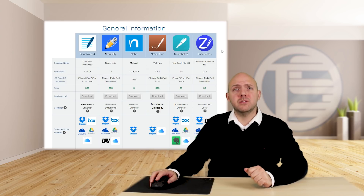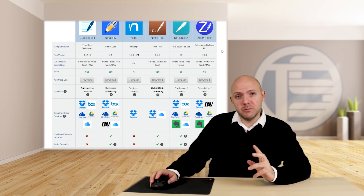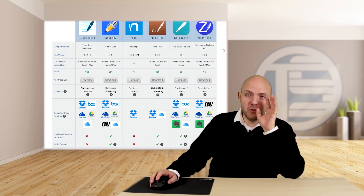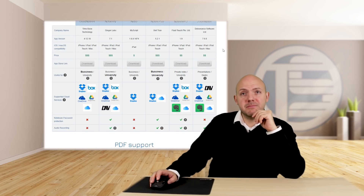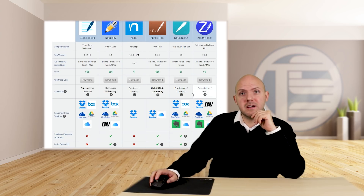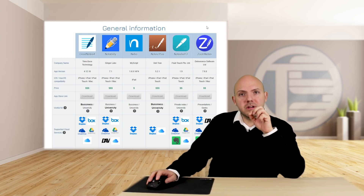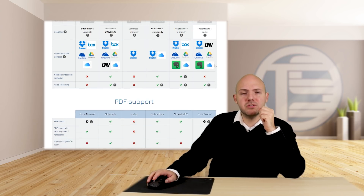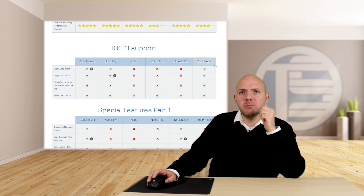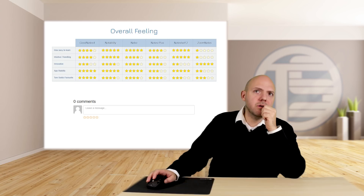Let's go through this together now. This might look a bit different when you go to the website as it's still under construction while I'm doing this video, but I promise by the time you're watching this it will be finished. So just go there and you will see a comparison table. Usually these comparison tables give you general information such as company name and app version. I will also include a timestamp of when I last updated the table. However, I put a bit more work into it, so you will get lots more information to compare these note-taking apps, including an overall feeling.